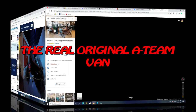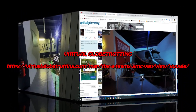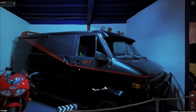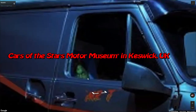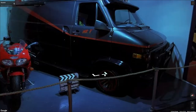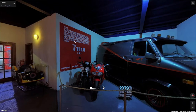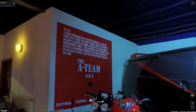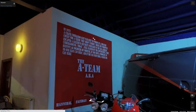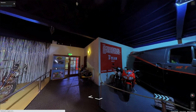Now we're going to cover the original A-Team van. Here's a virtual shot of the van from Virtual Globetrotting — you've got to check it out. And check out that creepy face there, it just caught my attention. So what happened with this van? This is one of the two Hero vans. They only had two Hero vans out of a total of eight — the other six were crashed and destroyed from all the stunts.